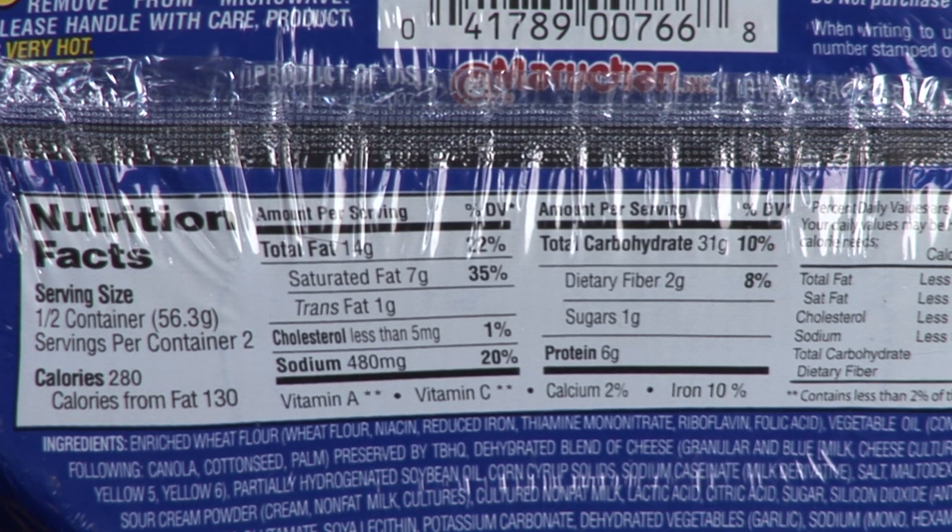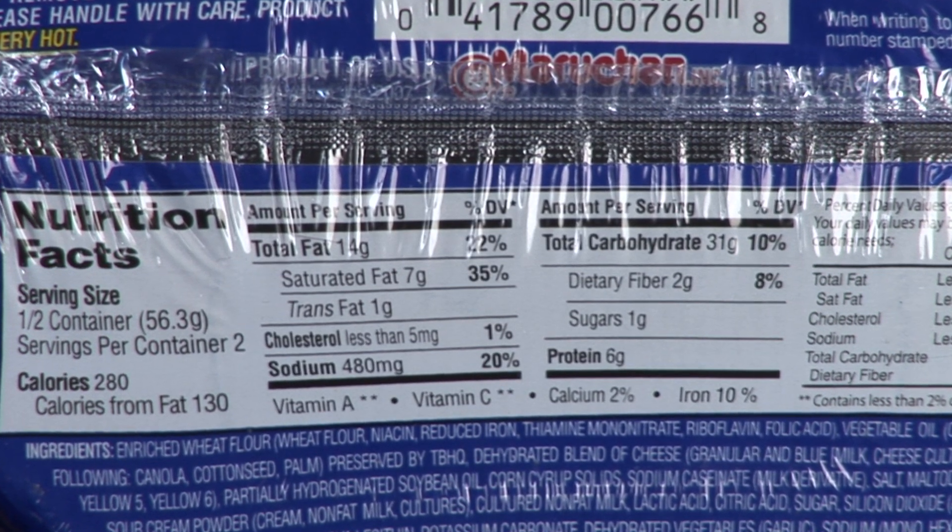So those are just a couple tips. Make sure you're checking serving size, servings per container, avoiding the saturated and trans fat, looking at high fiber products, and also incorporating reading the ingredients label. Hopefully that'll help you out when you hit the grocery store. I'm Charlotte — and eat happy.